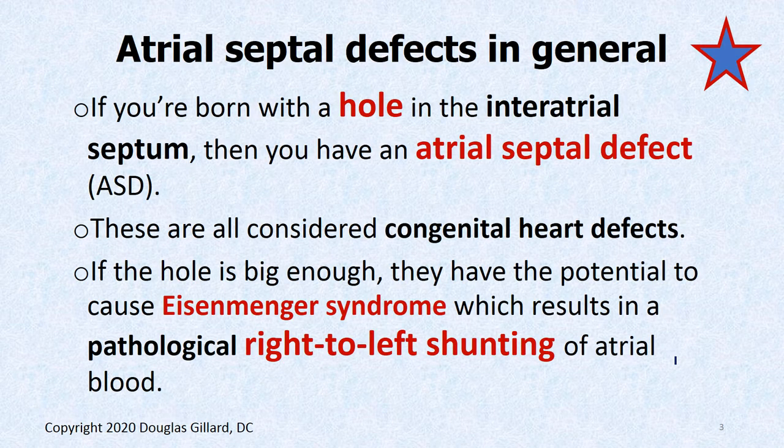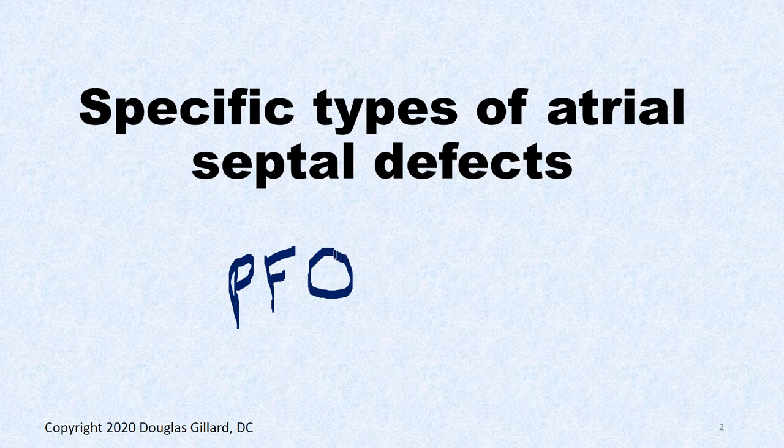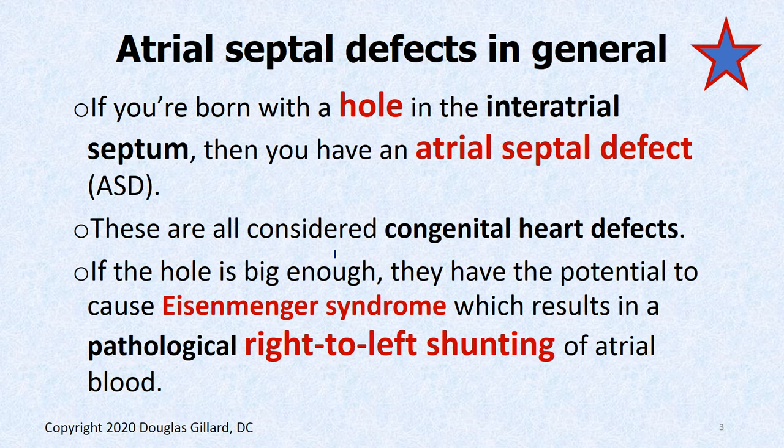Let's talk about atrial septal defects. Remember we talked about the PFO — patent foramen ovale. We talked about how that's not a problem unless you develop pulmonary hypertension and it pops that unsealed valve open, and you get a pathological right-to-left shunting of blood. That's not considered one of these atrial septal defects. An atrial septal defect is when you're born with a hole somewhere in the interatrial septum — always a pathological flow of blood, starting left to right, and then it can become right to left.